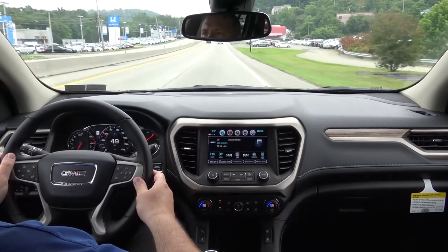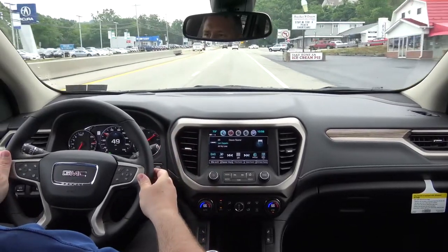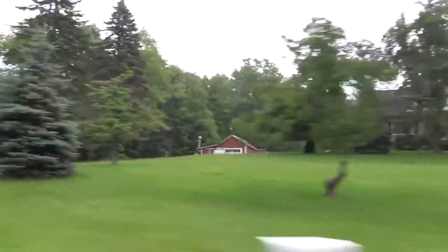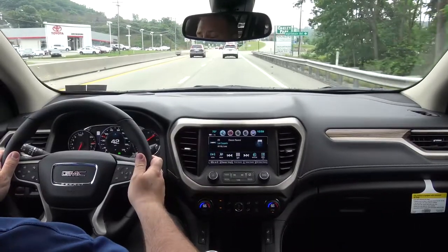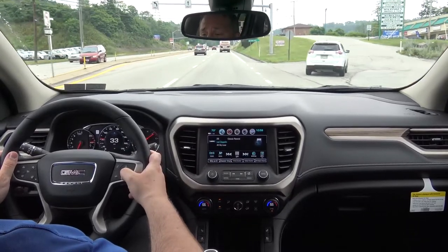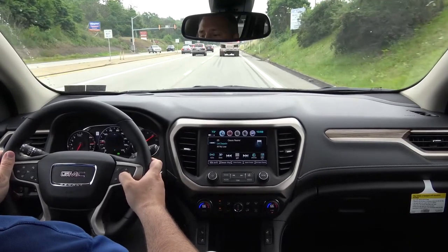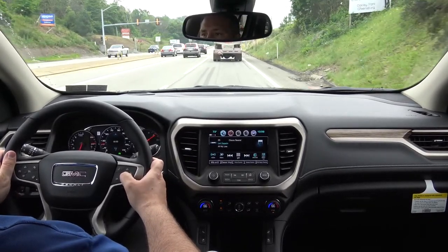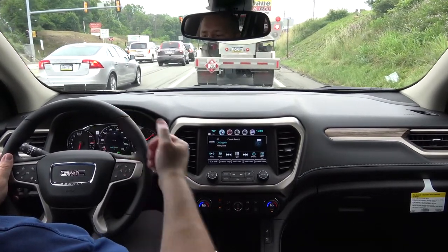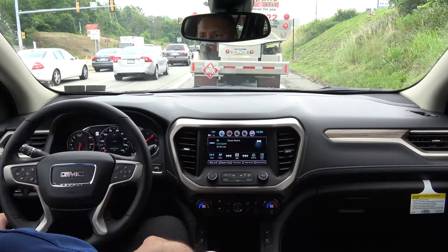We're going to demonstrate that right now — steering wheel nudges slightly to the left to push me back into the lane. Along with the lane keep assist, it still does have the forward collision. There's also a following distance feature you can access through your settings on your driver information center. It actually shows you the following distance calculated by the vehicle in front of you — how far away from that vehicle you are.